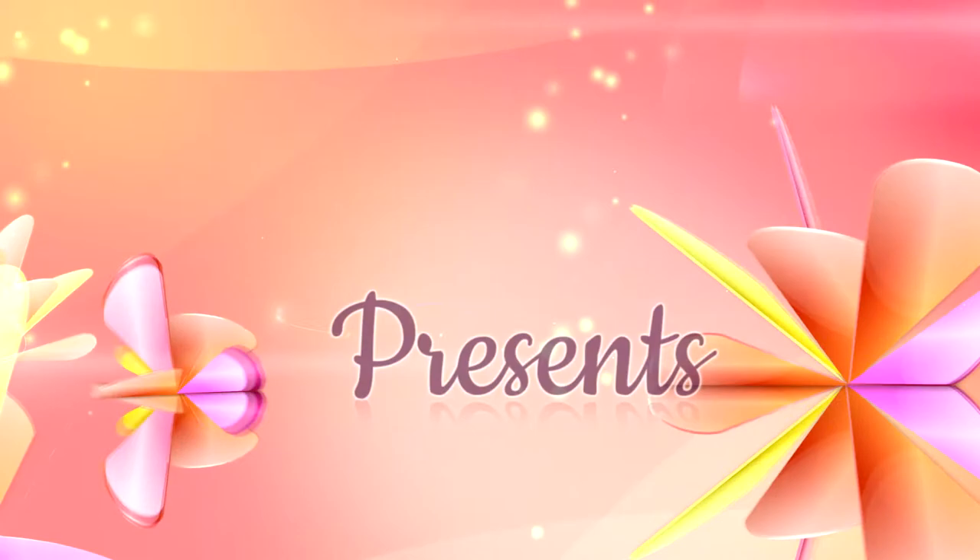Hello, I'm Janet Jacobs from Century 21 New Millennium. Welcome to 4525 Williams Wharf Road in St. Leonard, Maryland. Let's take a look inside.